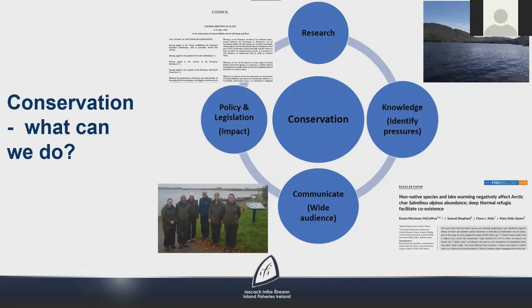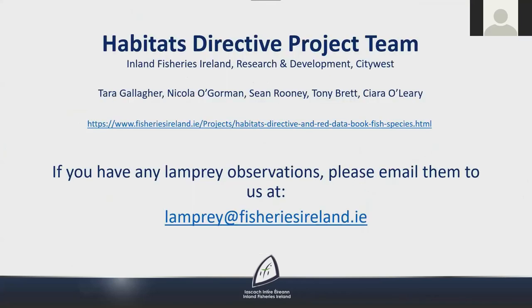To conserve these valuable fish species there are four key steps. By continuing research we gain more knowledge into aspects of each species' life cycle and the threats they face at certain life stages, such as fry predation or competition for food from non-native fish species. Knowing these threats and pressures, we can create policies and legislation to protect the species and their habitats. We can also create awareness through talks like this, so people will have an interest in protecting the habitats and species around them.